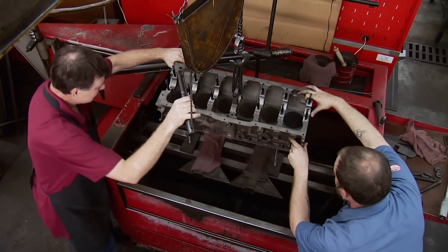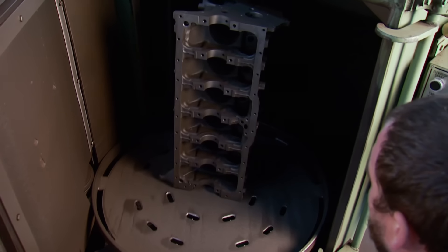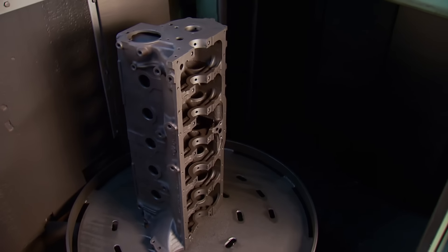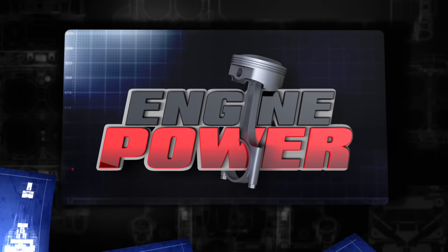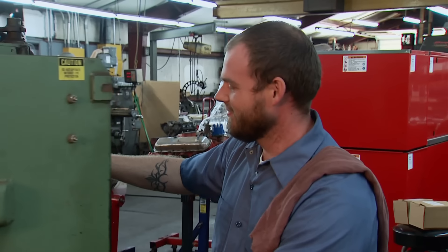It's time for Engine Power. Today it's Machine Shop Tech as we start the rebirth of an old school Ford Straight 6. Welcome to Engine Power, where more of it is always the goal.